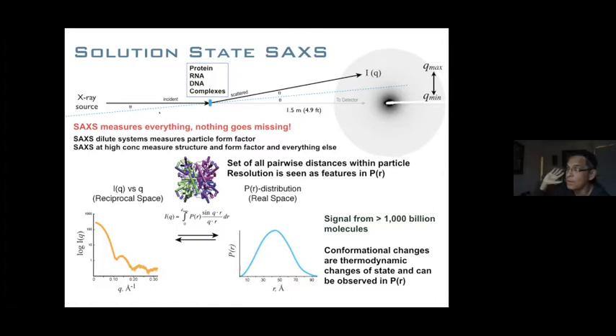In SAXS, nothing goes missing — if you have tails that are moving, we'll see them. If you have a monomer-dimer equilibrium, we'll see both at the same time. Everything scatters. If you take your reciprocal space data and apply the inverse Fourier transform, you get the real-space P(R) distribution — the set of all electron pairwise distances within the particle. As shape changes, those distances change, which changes P(R) and then the SAXS intensities. Our signal typically comes from about a thousand billion molecules, and conformational changes — which are thermodynamic changes of state — will be observed by SAXS.